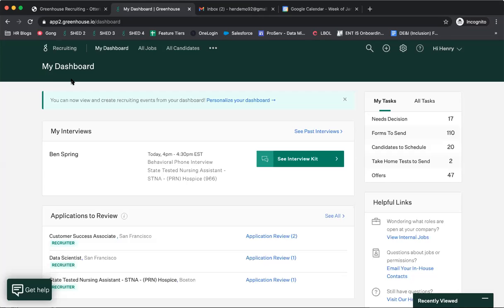We'll start on the Greenhouse dashboard. This is what you'll see whenever you log in. Users on this call will see some varying version of this depending on how many jobs you're on and what your role is. The main thing about the Greenhouse dashboard is that it's very action-oriented — unlike some other ATSs where it's just a list of candidates and jobs, this is designed to show you specifically what you need to do so nothing falls through the cracks.